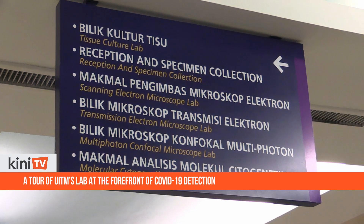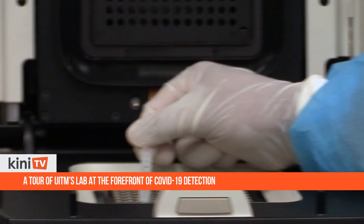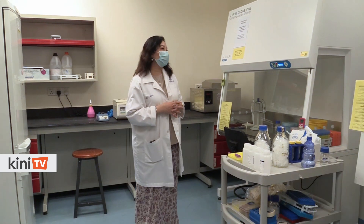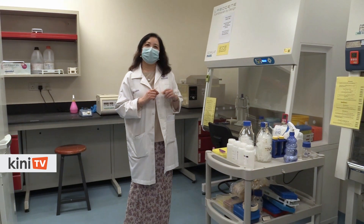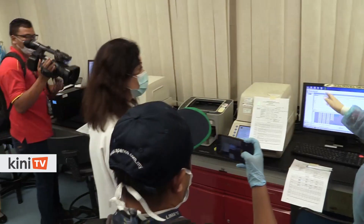As the laboratory is not equipped with an automated extraction system, the process is slow, and one mistake could mean having to repeat the procedure. If we had an automated DNA extraction system, we could process about 48 samples in 70 minutes. At the moment, they are processing 40 to 50 samples in two to three hours.